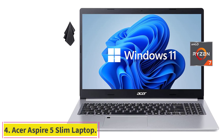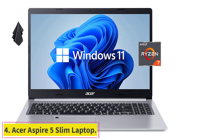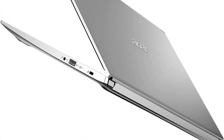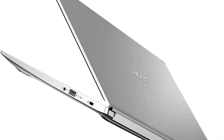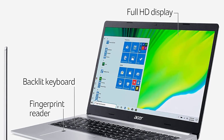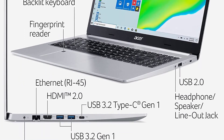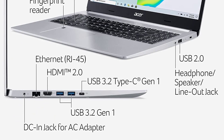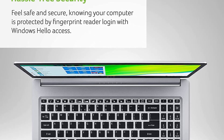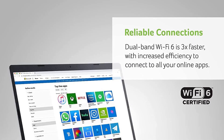At number 4: the Acer Aspire 5 Slim Laptop. The Acer Aspire 5 Slim Laptop is lightweight, portable, and offers great battery life. It has a 4-pound weight, making it very comfortable to carry around all day, perfect for any busy professional. The battery will give you an average of 11 hours on one charge, so there is no need to worry about being out during your morning commute or working late. The screen offers bright and colorful visuals that will make your app development process easier.